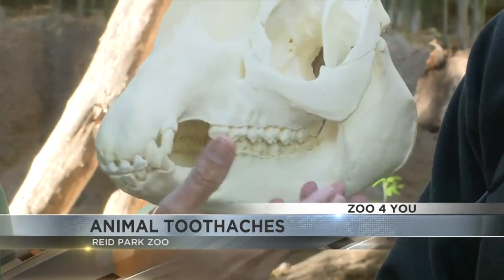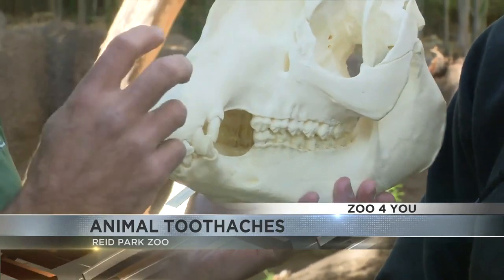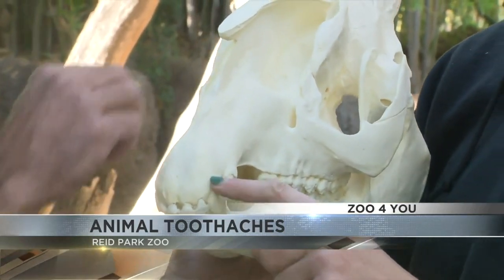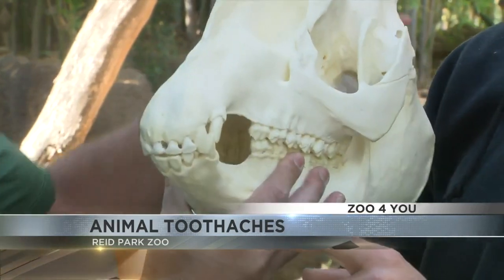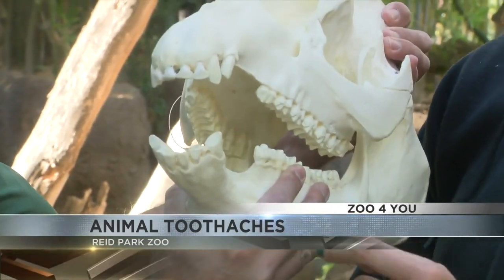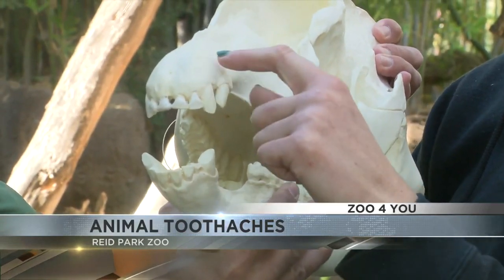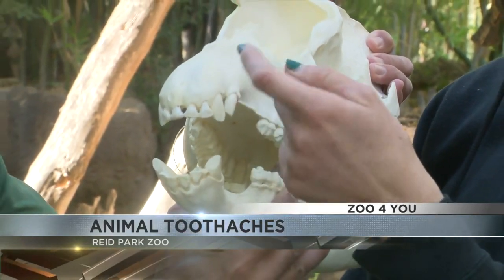We have a replica tapered skull here — not a real skull, but a replica — and we can see the dentition of this animal. The top and bottom canine on his left side were the issues, and we could see where the gum was supposed to cover the root of the tooth. It had actually worn away and exposed the tooth.